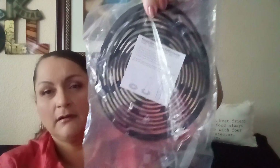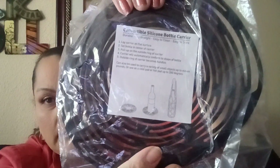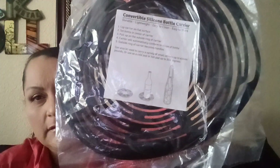I found this silicone bottle carrier — brand new. Here's how it works — you see that? It can be a flat holder for hot dishes or you can carry a bottle with it. I thought that was neat — so many gadgets nowadays.